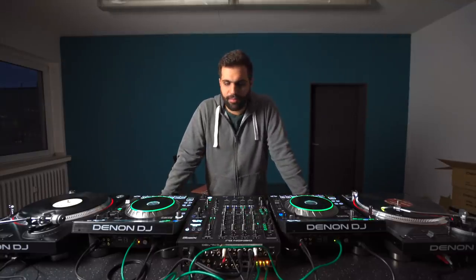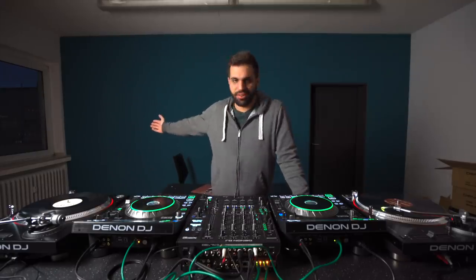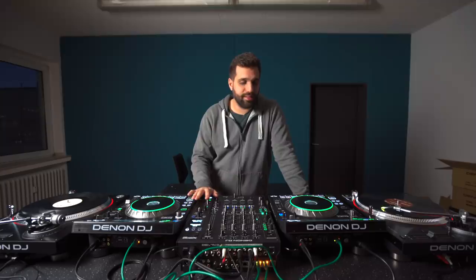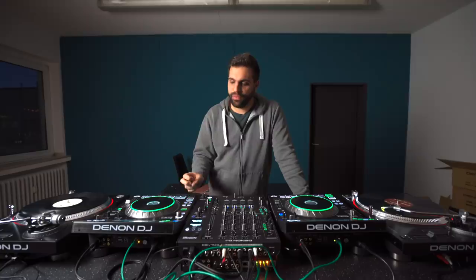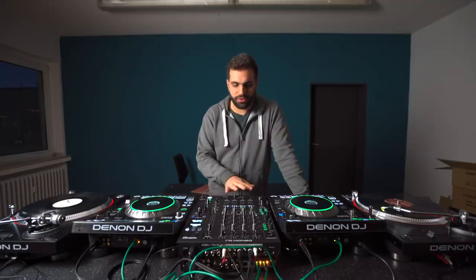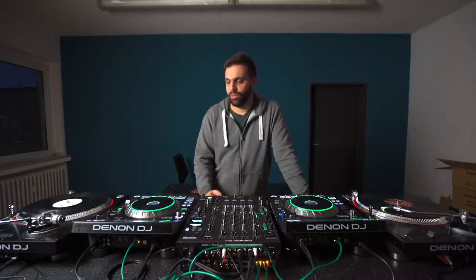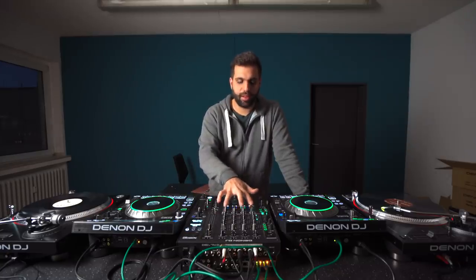Quick tip: if you get back from vacation and have to write a whole lot of emails, don't unbox DJ equipment and lose total track of time. It's already dark outside. I've been playing around quite a lot and I love it even more. I tested these a couple of times in stores and at ADE and Dance Fair, and I love the build quality and new features. Now that I actually got to play with them, I love it even more.